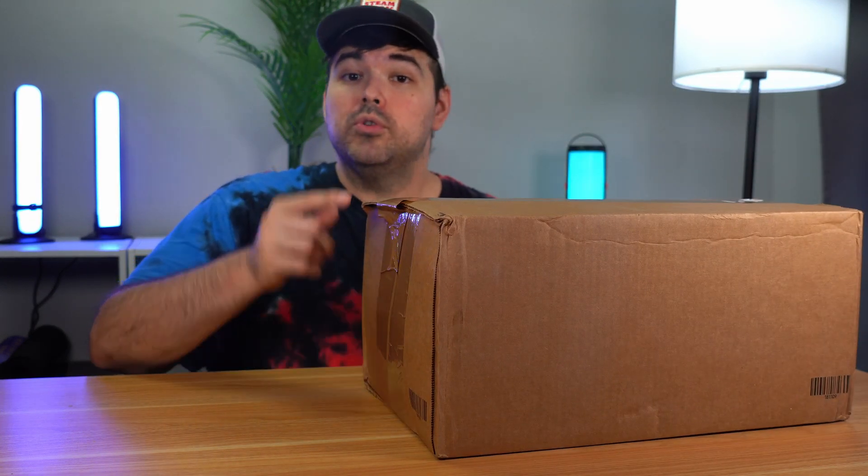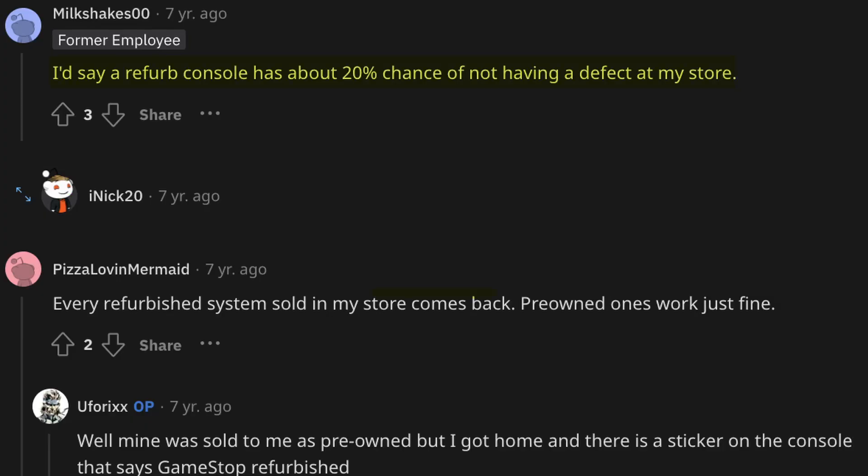I bought this Steam Deck from GameStop for only $299 before tax. But there are a lot of horror stories online about buying used consoles from GameStop. So let's go over what the unboxing is like and my personal experience after a week of use, and see if this deal is too good to be true.